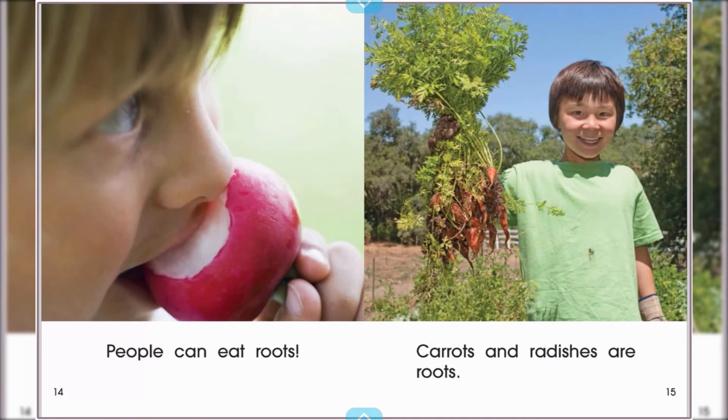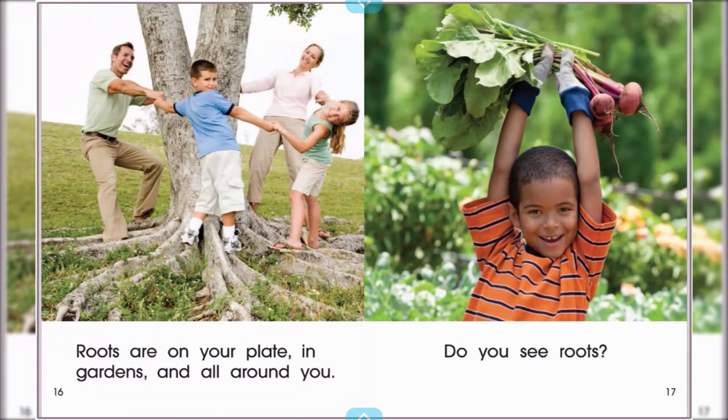People can eat roots. Carrots and radishes are roots. Roots are on your plate, in your garden, and all around you. Do you see roots?